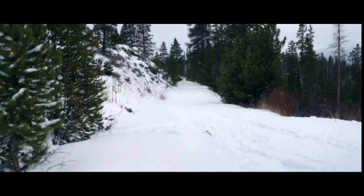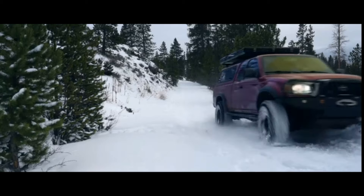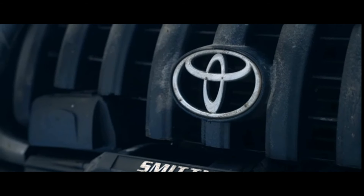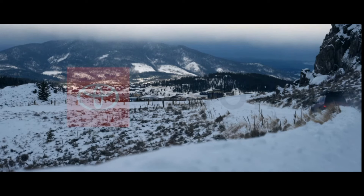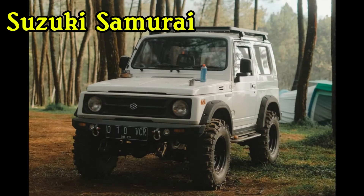The Tacoma fills a helpful niche as a mid-sized pickup truck — smaller than an F-150, but still offering a spacious truck bed. You can add modifications to take the Tacoma's trail performance up a notch. As a Toyota, you can be assured this truck will stand the test of time and trails. It's in the same league as the legendary Toyota Land Cruiser and has a solid case for being the most reliable 4x4 SUV of all time.